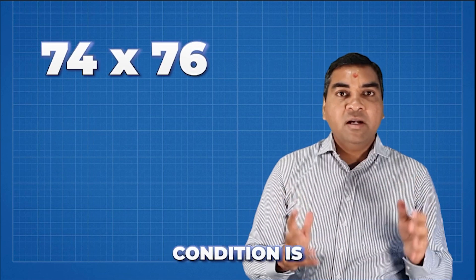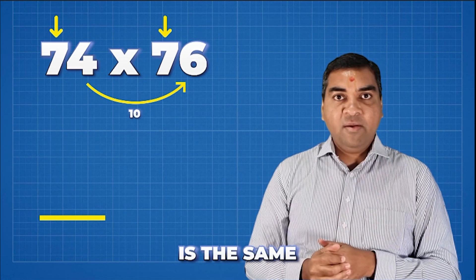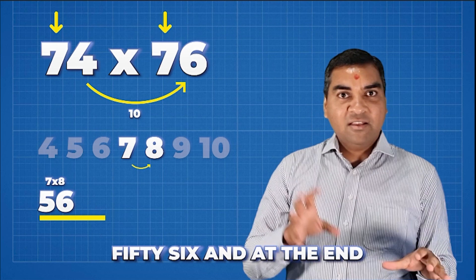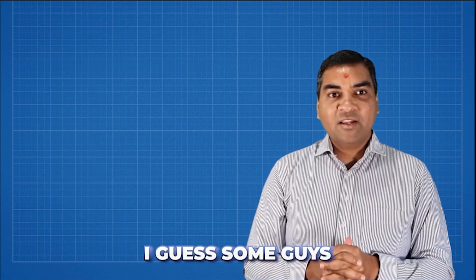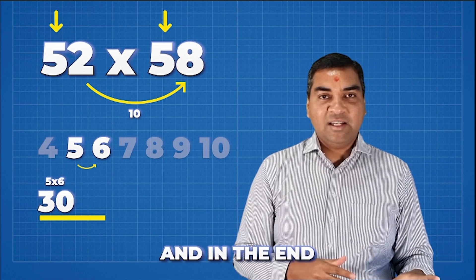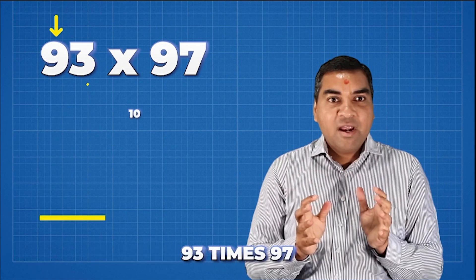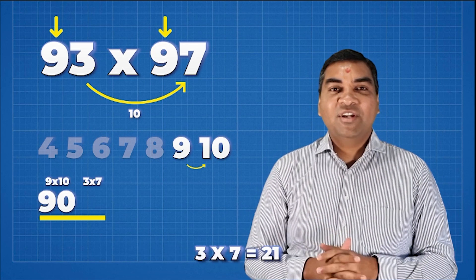This also works for pairs like 74 × 76, where the first digits are the same and the last digits add to ten. Seven times the next number eight is 56, and four times six is 24, so 74 × 76 = 5624. For 52 × 58: five times six is 30, two times eight is 16, so the answer is 3016. Quick question: 93 × 97 — nine times ten is 90, three times seven is 21, so the answer is 9021.